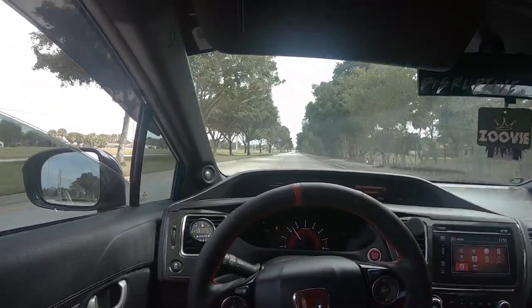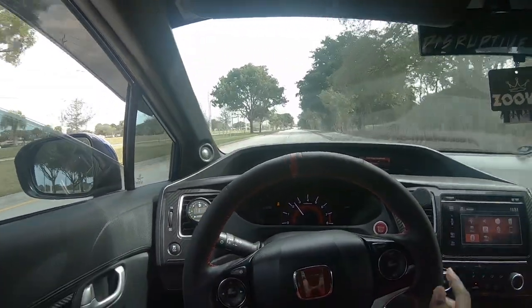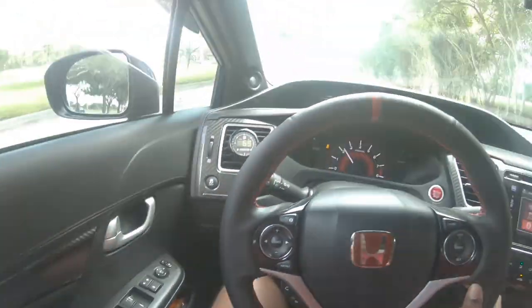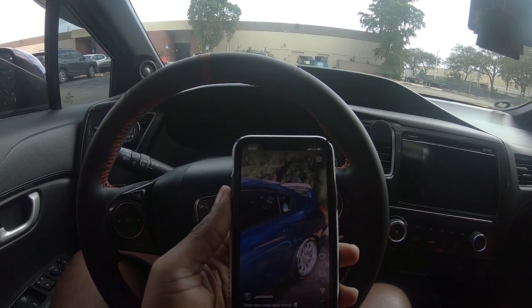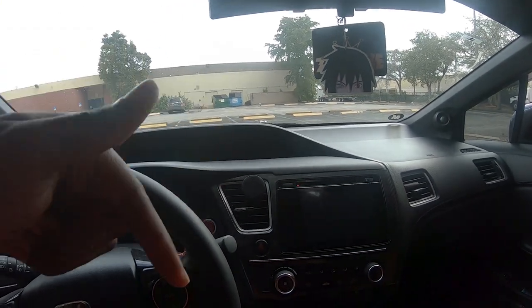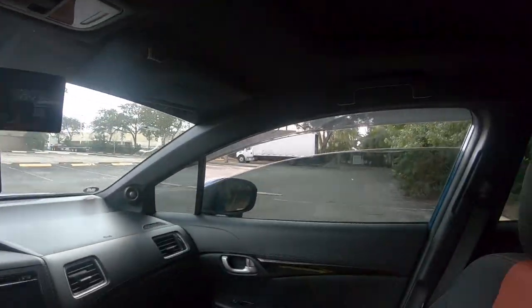That feels so damn good all the time, bro. I keep losing change every time I do a pull — all my change ends up right here in the corner. I recorded a cool little video here. Make sure you guys go check it out on Instagram: underscore got the soda. Cool little spot that I found, wanted to record something real quick.